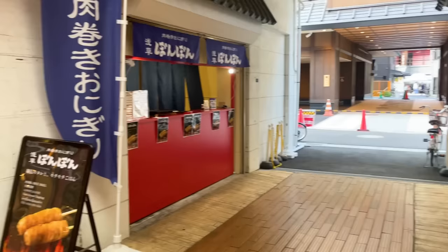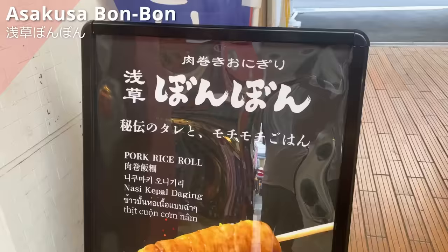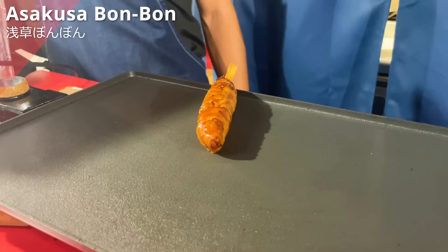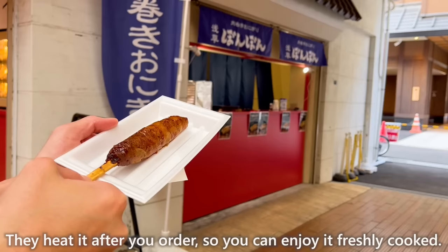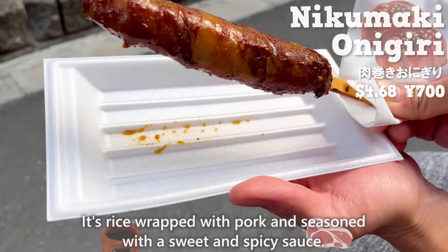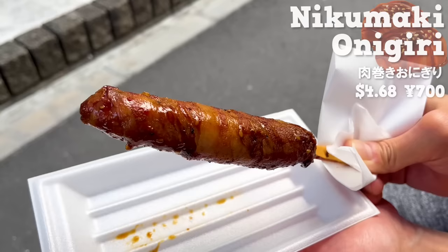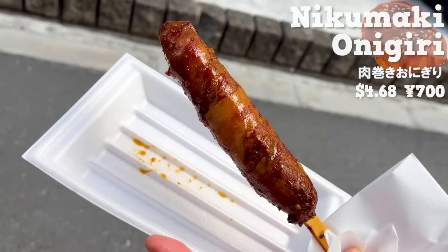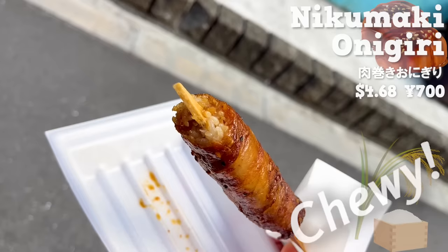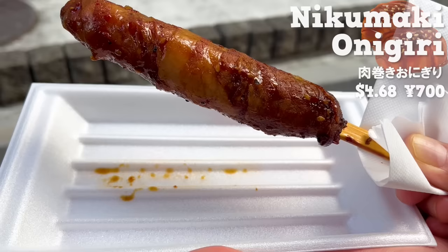Next up, we'll introduce Asakusa Bonbon. It's a specialty shop for Nikumaki Onigiri that opened in October 2023. They heat it after you order so you can enjoy it freshly cooked. It's rice wrapped with pork and seasoned with a sweet and spicy sauce. It has a nice aroma of garlic! It's made with pork belly, making it fatty and juicy. The rice inside has a chewy texture. The sauce with gochujang is rich and goes well with the rice. It's skewered, so it's easy to eat.